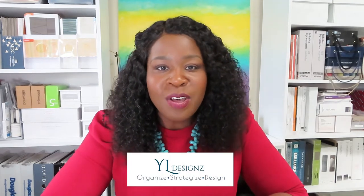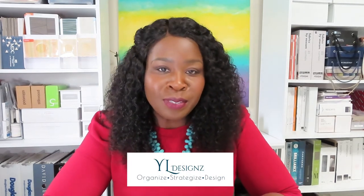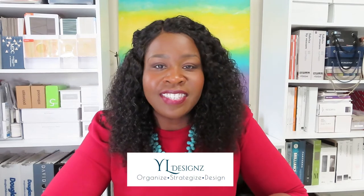Hey guys, Yannette LeBrun here — interior designer, interior design business organizer and strategist, and owner of Wild Designs. Welcome to the Wild Designs Business School, a place for interior design entrepreneurs, interior design students, and design professionals looking to learn, grow, and empower themselves in their interior design careers. Welcome to my channel.